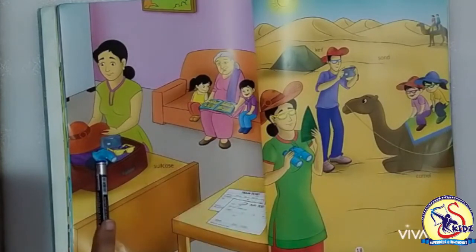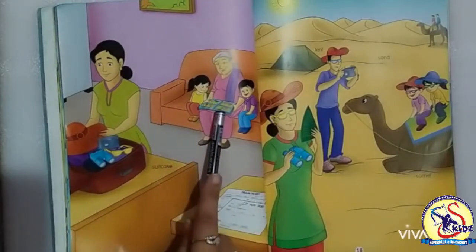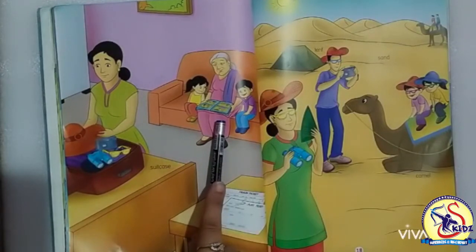Now we will move to the next picture. She is grandmother. Grandmother is telling a story to her grandchildren.